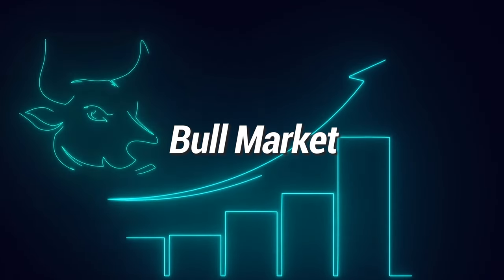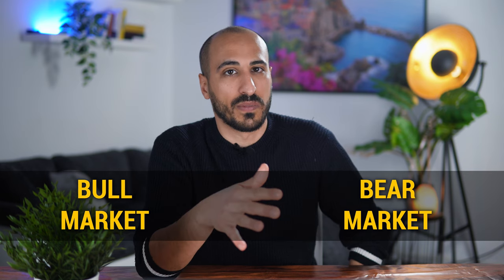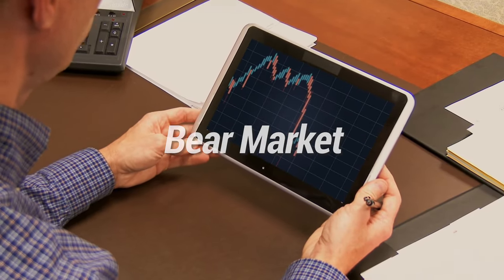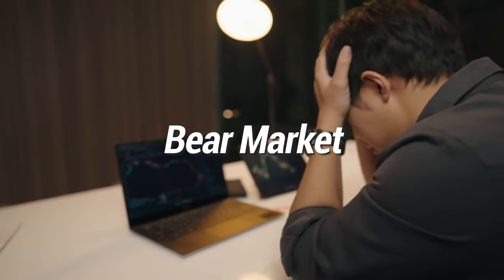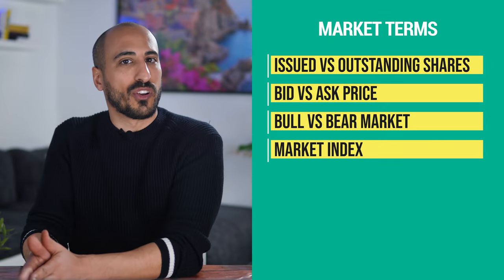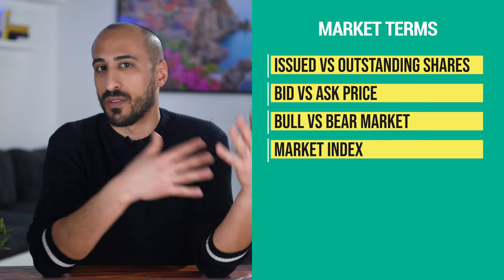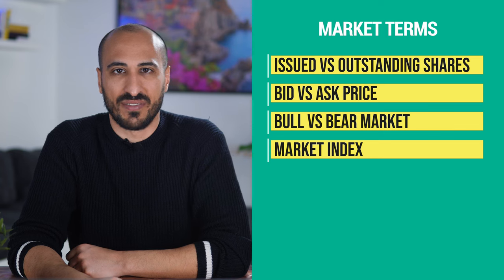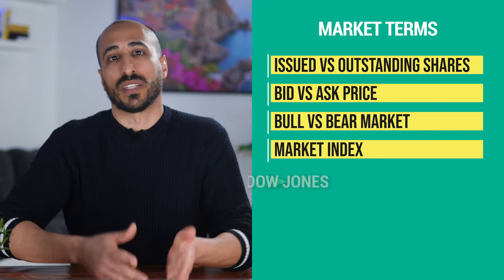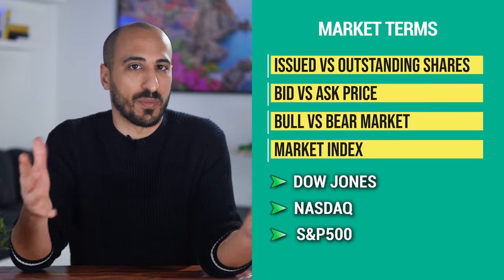A bull market is a period of time characterized by optimism where the market tends to grow high and quickly. Bear markets, in turn, are characterized by falling prices and investor pessimism. A market index is a portfolio used to track the performance of a particular segment of the market — it can be a sector, a group of companies with the same growth characteristics, or even the whole stock market itself. Examples of market indexes include the Dow Jones Industrial Average, the Nasdaq Composite Index, and the S&P 500.